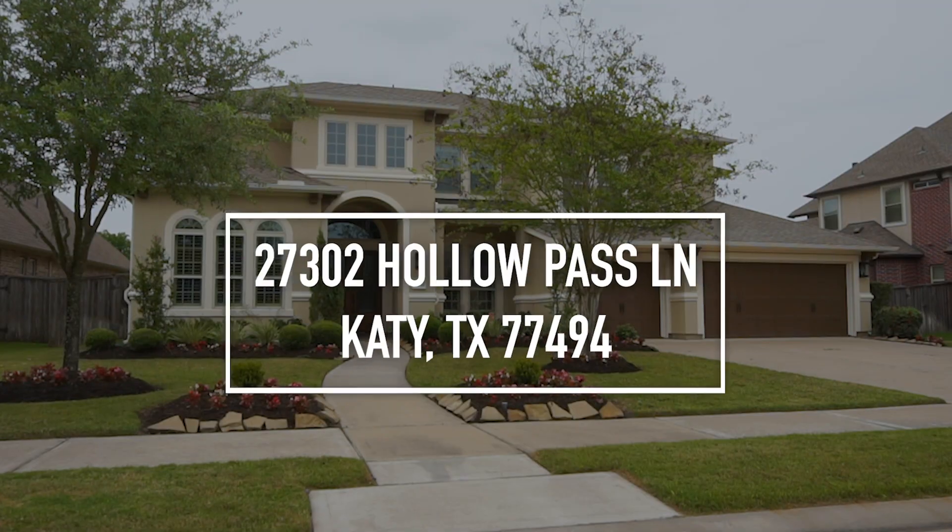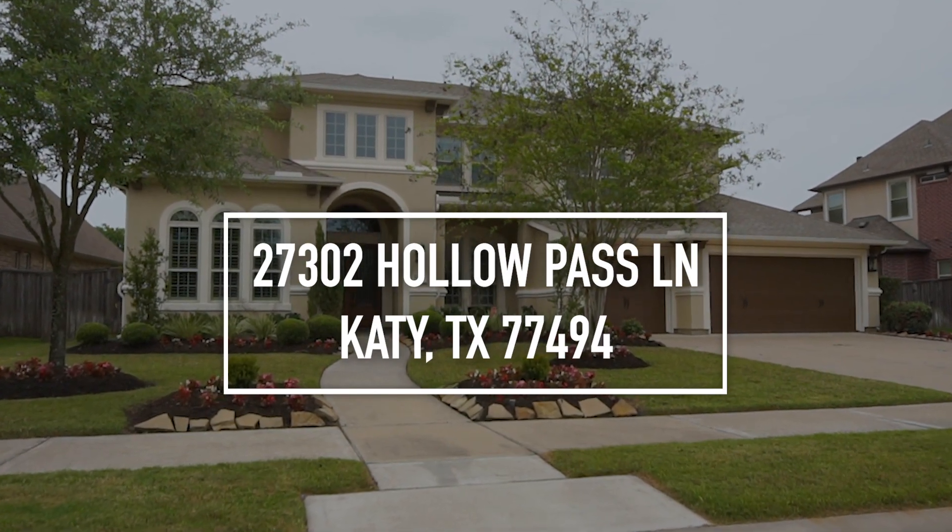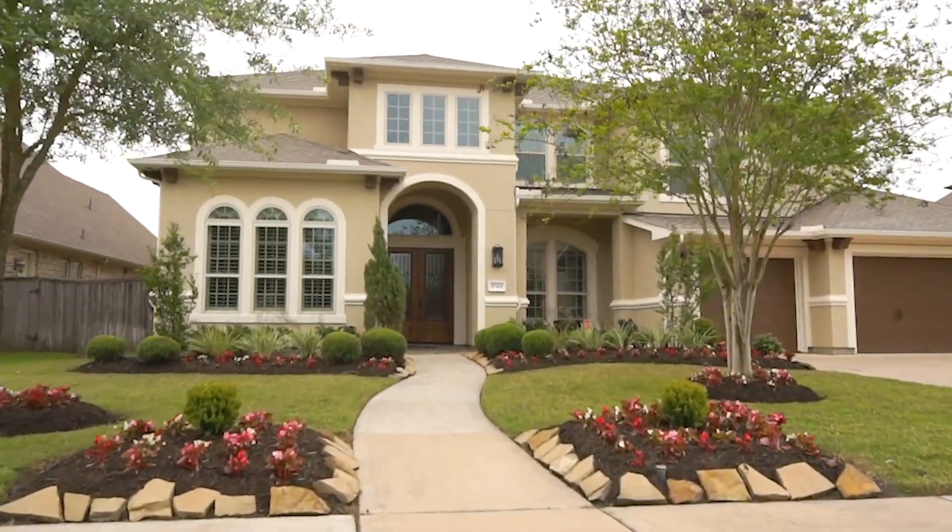Welcome to the walkthrough video tour of this gorgeous home in Katy. It was built in 2012. It has five bedrooms, four full and one-half bathrooms, and a three-car garage.